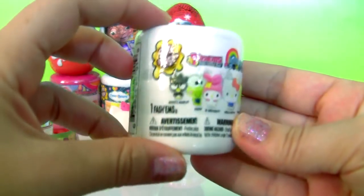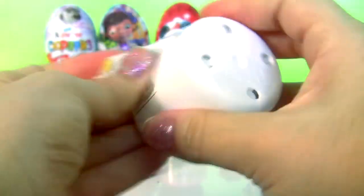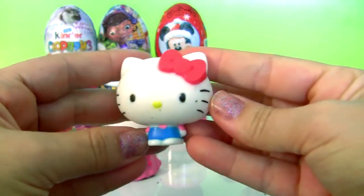Hello Kitty fashions! White capsule, and Hello Kitty!